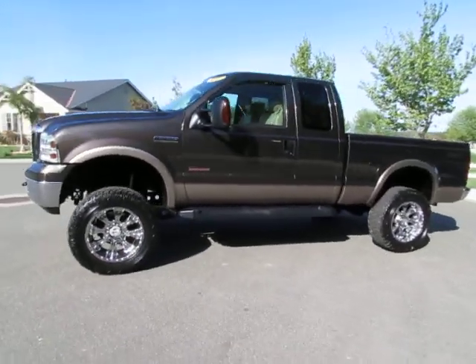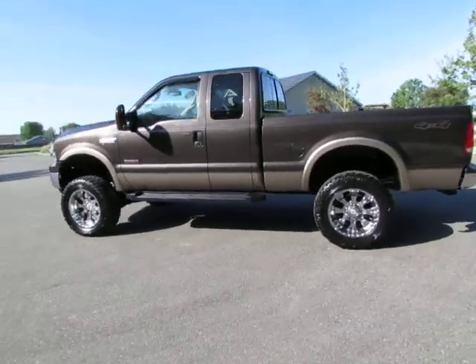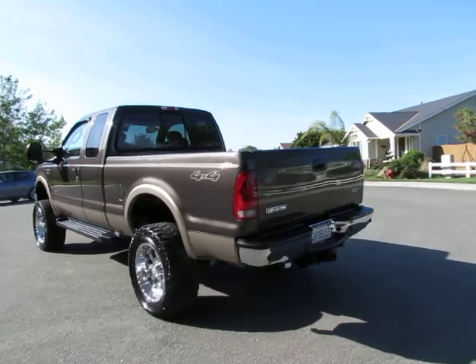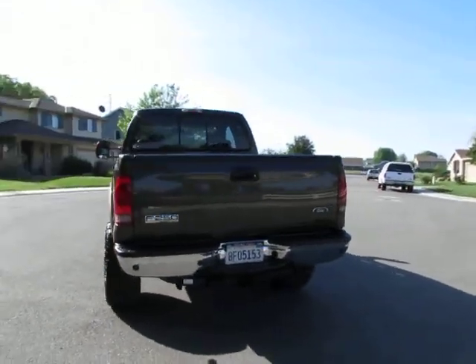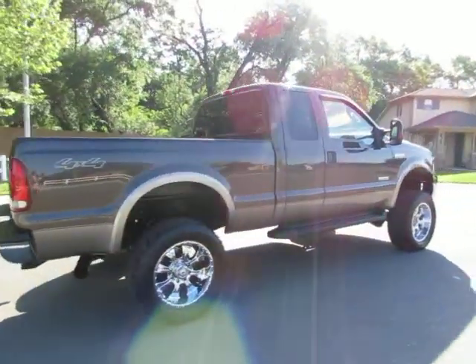Hey, this is Kimberly with R&R Sales. Today we have a 2006 Ford F250 Super Duty Lariat turbo diesel. This is one of our certified pre-owned vehicles that goes through a 115-point safety inspection and comes with a three-month, 3,000-mile warranty.